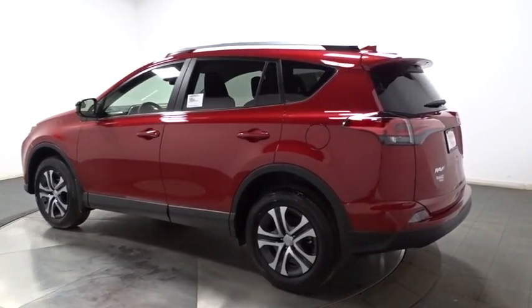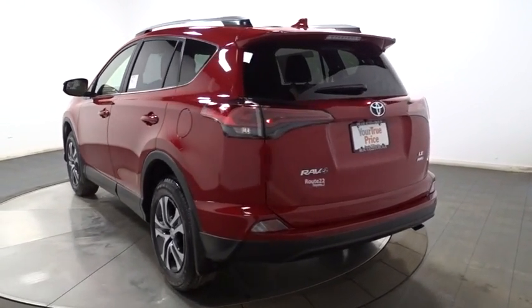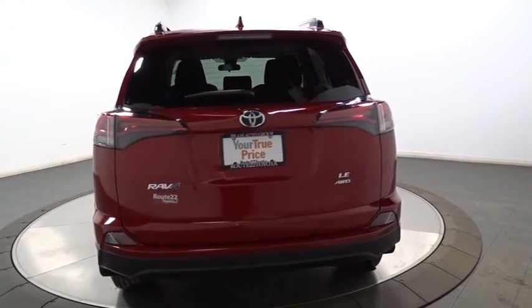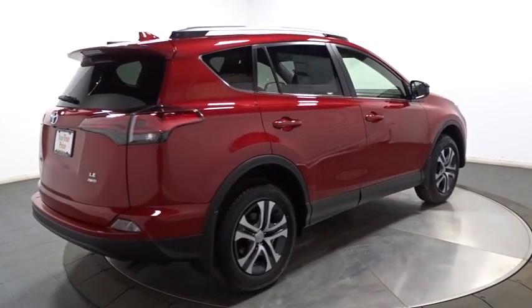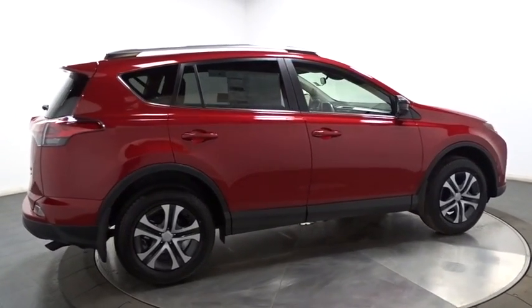This vehicle has less than 100 miles. Here are some of this vehicle's great options: keyless entry, trip computer, clock, electronic stability control, day and night rear view mirror, outside temperature gauge, tachometer, color door handles, engine immobilizer, tinted glass, low tire pressure warning, and a four-piece floor mat set.